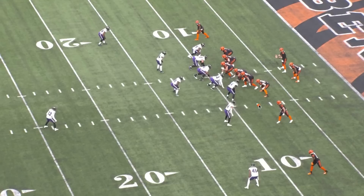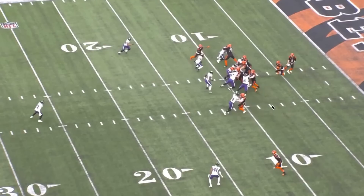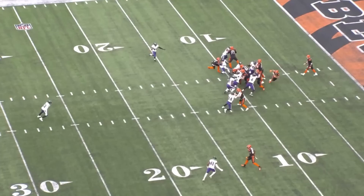Here, he's got one eye on the receiver, one eye on the mesh point of the handoff, and he is able to hold off the blocker with his length. He reads the handoff, reads that this is bouncing outside, and from there is very quickly able to shed his blocker and get in on the tackle.